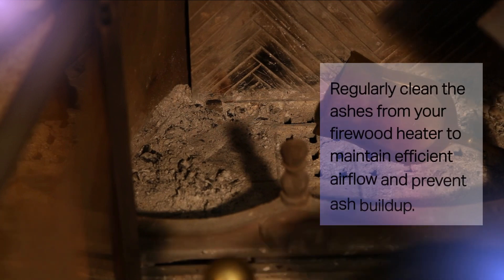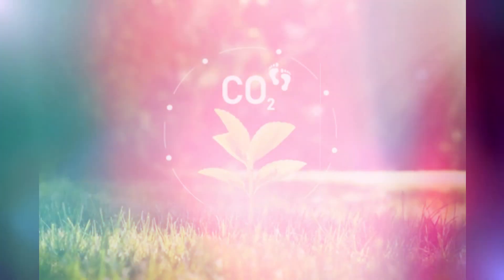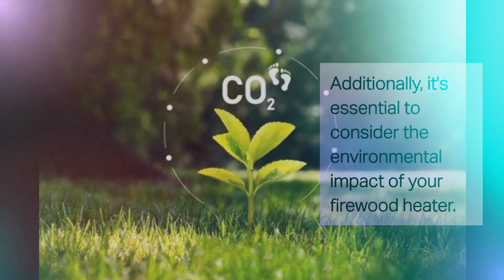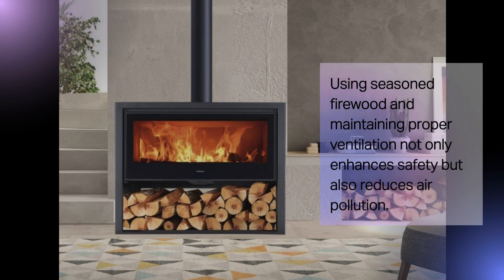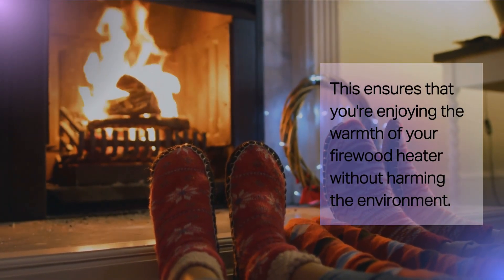Regularly clean the ashes from your firewood heater to maintain efficient airflow and prevent ash buildup. It's also essential to consider the environmental impact of your firewood heater. Using seasoned firewood and maintaining proper ventilation not only enhances safety but also reduces air pollution, ensuring that you're enjoying the warmth of your firewood heater without harming the environment.